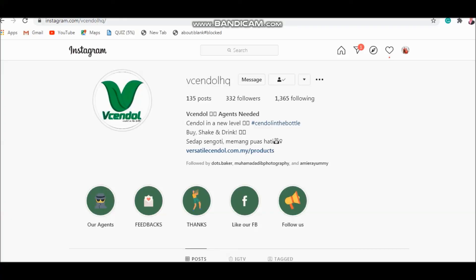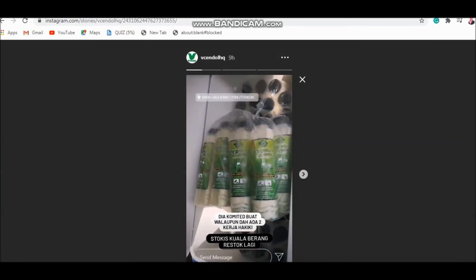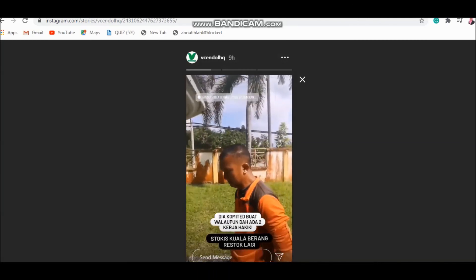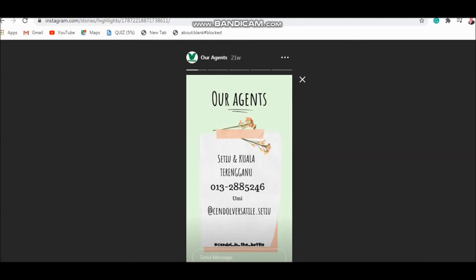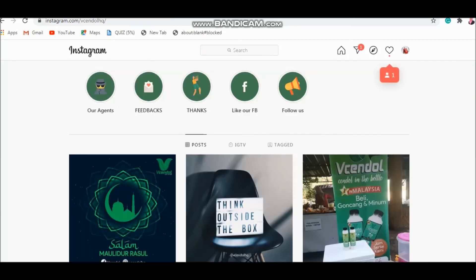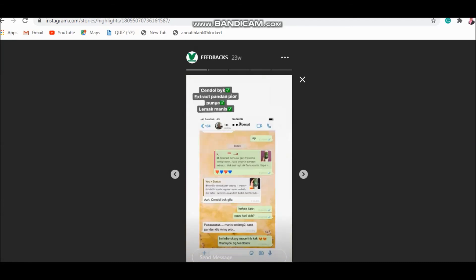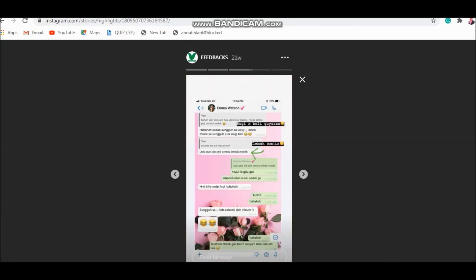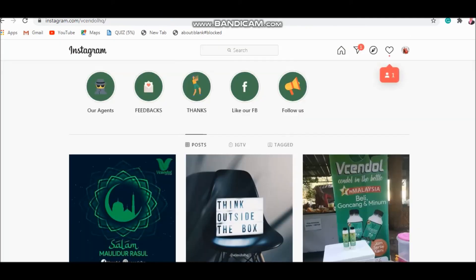For commercialization potential, since V Cendol is still new in the market, Versatile Company can scale up production from homemade to large-scale production. They can also expand marketing through digital channels such as apps, websites, e-commerce platforms, and social networks. The main advantage of digital marketing is that a targeted audience can be reached in a cost-effective and measurable way, increasing brand loyalty and driving online sales.